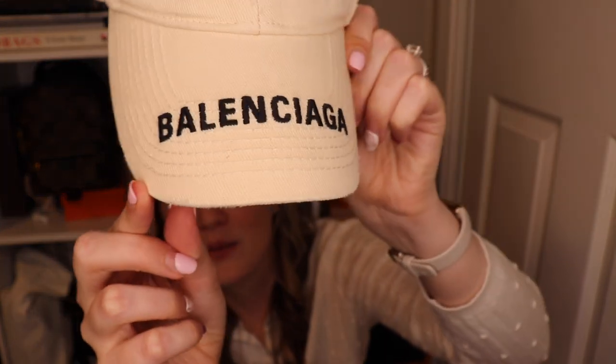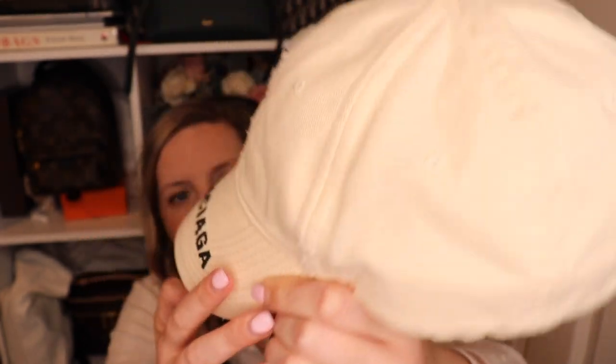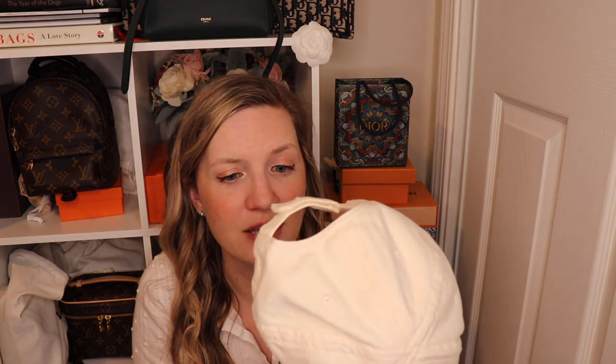My second hat came in this Balenciaga dust bag. This hat I actually see on sale a lot, so if you're interested in it I do post it a lot in my stories — make sure you follow me on Instagram. I don't think you should pay retail for it. It is the Balenciaga ball cap with slight distressing. Some of them are more distressed than others — it's kind of luck of the draw. Mine is very lightly distressed; honestly, the most distressed part is the little back tab. This is a Velcro adjustment, size large, which is 59 centimeters. It does fit very much like the other one and I really do like this one.